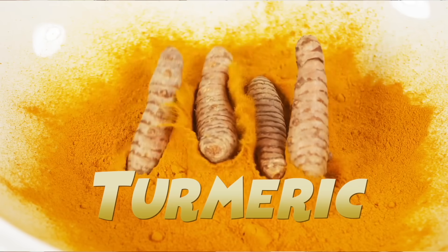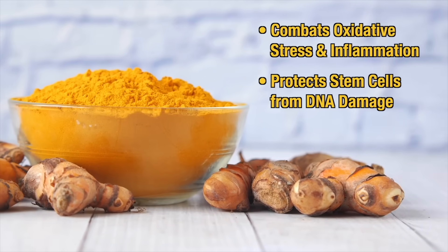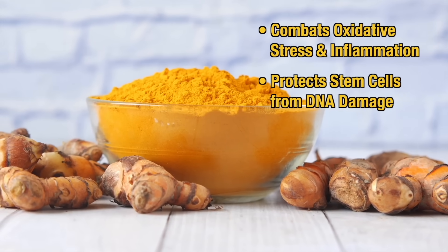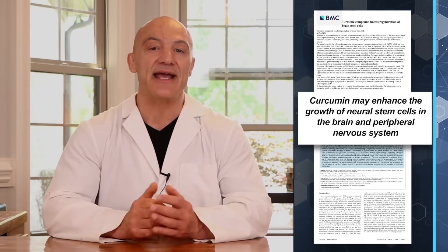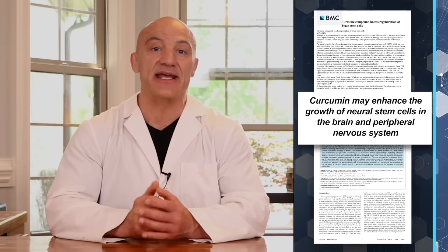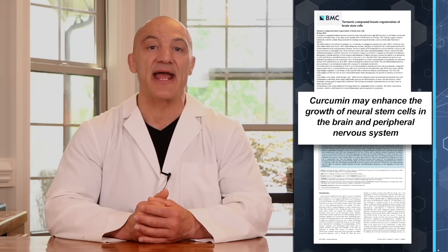Our next regenerator is turmeric. Turmeric protects stem cells by combating oxidative stress and inflammation, which protects stem cells from DNA damage. But there's more to turmeric than simply its anti-inflammatory effects. Studies suggest that curcumin, the active compound in turmeric, can enhance the growth of nerve stem cells, helping them differentiate into healthy nerves in both the peripheral nervous system and the brain. This is especially important for neurodegenerative diseases like Alzheimer's and Parkinson's.